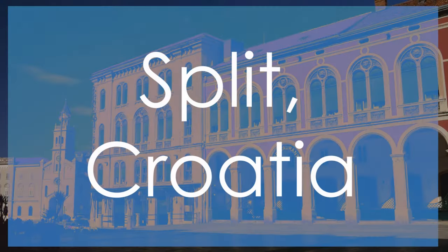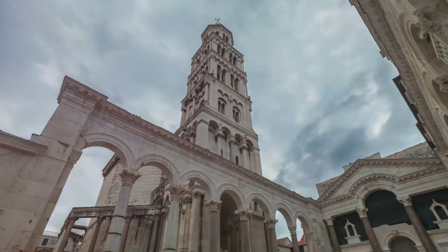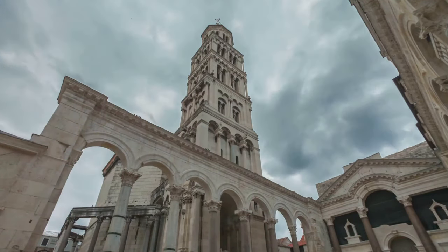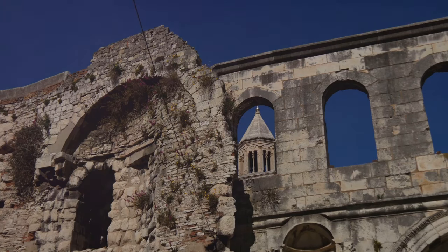Welcome to the enchanting town of Split, Croatia, a UNESCO-listed gem renowned for its ancient Roman architecture and vibrant culture. At the heart of Split lies Diocletian's Palace, a historical marvel that dates back to the 4th century AD. This well-preserved palace showcases a unique blend of Roman, Venetian, and modern influences, offering visitors a glimpse into the town's rich heritage.